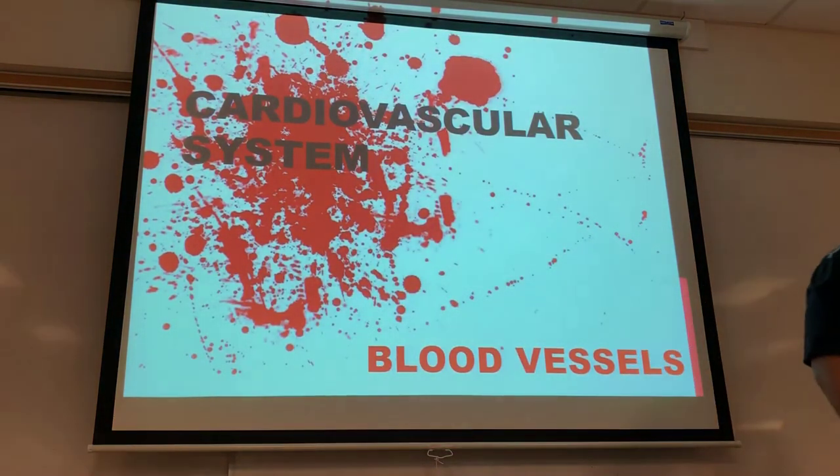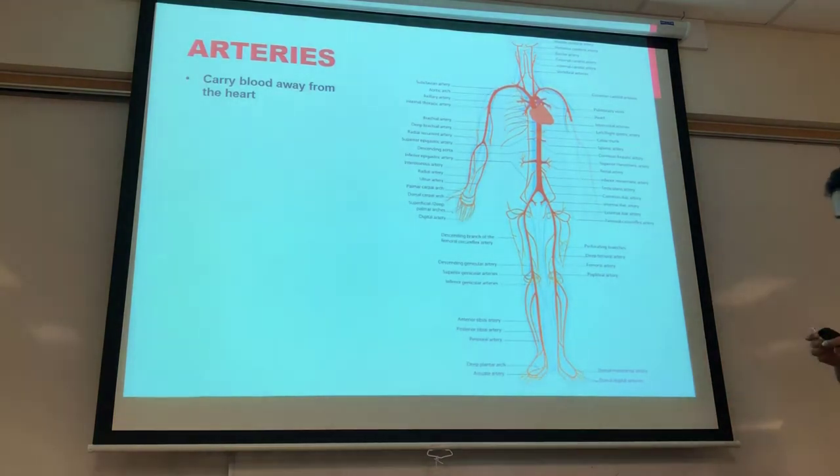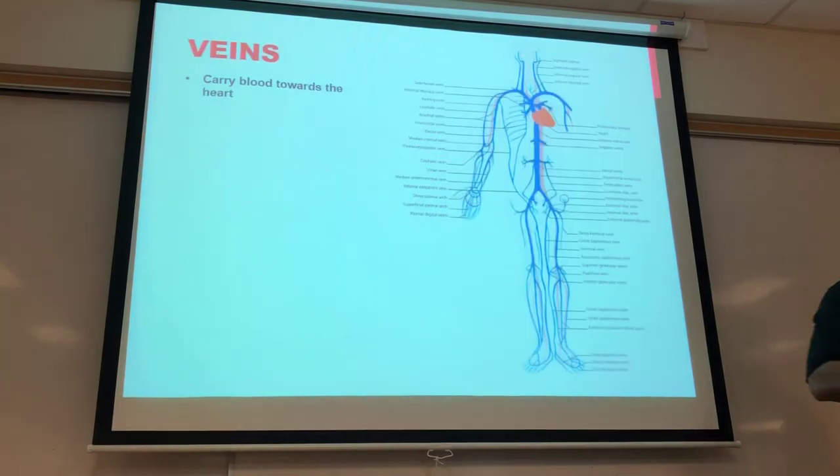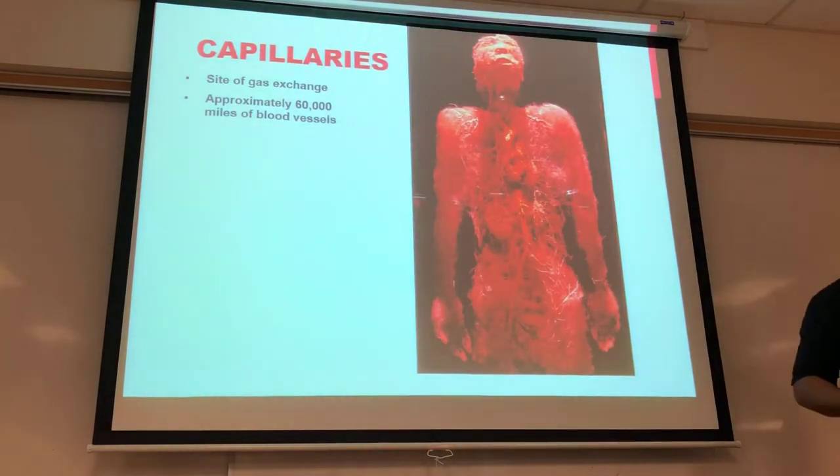Some things I'll breeze through: arteries carry blood away from the heart, veins carry blood back to the heart. The next slide is one of my favorites from the Body Worlds exhibit.